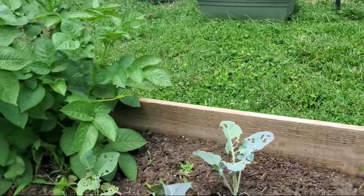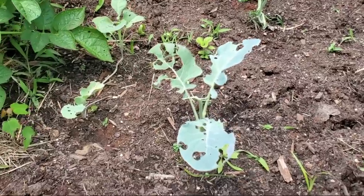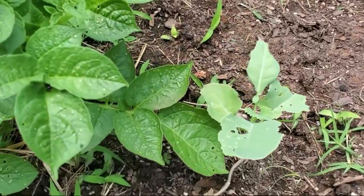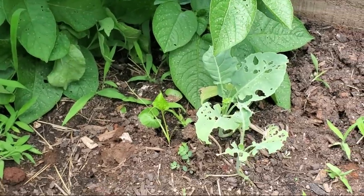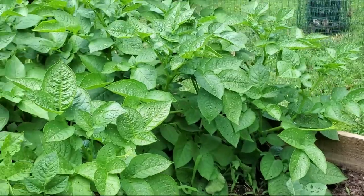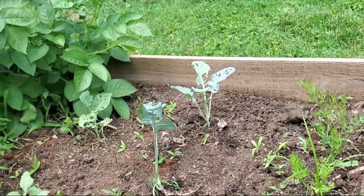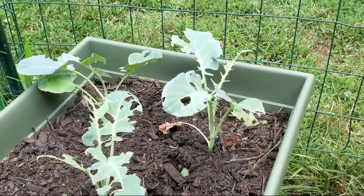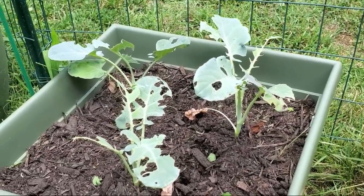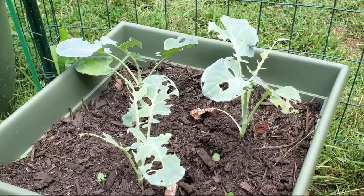Another thing she gave me were more broccoli plants. She said she was trying broccoli this year as well and her plants got kind of torn up, just like mine did. These are the ones you guys watched me plant, and they're getting hit with flea beetles being so close to the potatoes. We went ahead and started three more — we'll see how those go — and there are three more over here. I know they look pretty torn up but they were just planted last night. We planted after dark because it was so hot.